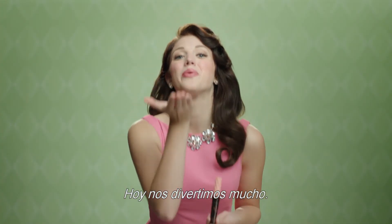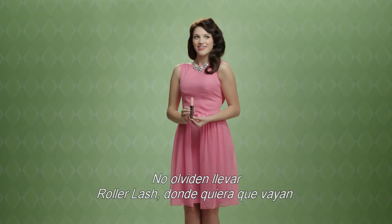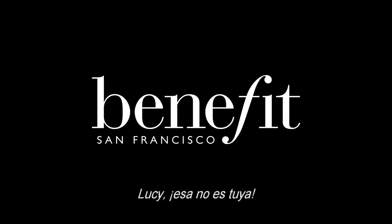We've had a lot of fun today. Don't forget to take Roller Lash with you wherever you go. Lucy, that is not yours.